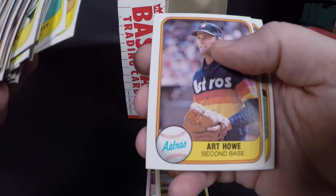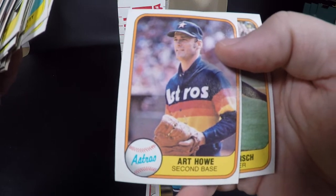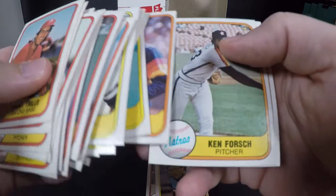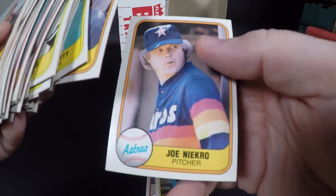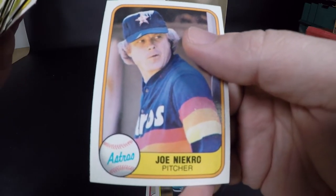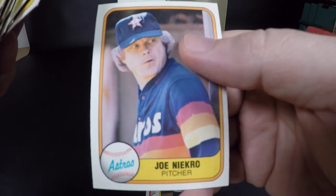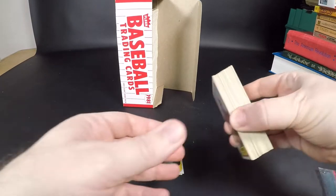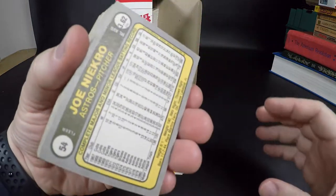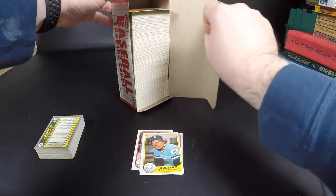Jimmy Quirk. On to the Astros — Art Howe, later a manager with the A's. Ken Forsch. Joe Niekro, brother of Phil Niekro the old knuckleballer. He was caught in the playoffs with the Twins with an emery board in his back pocket — they thought he was scuffing the ball with it. He got thrown out. I remember watching that live.